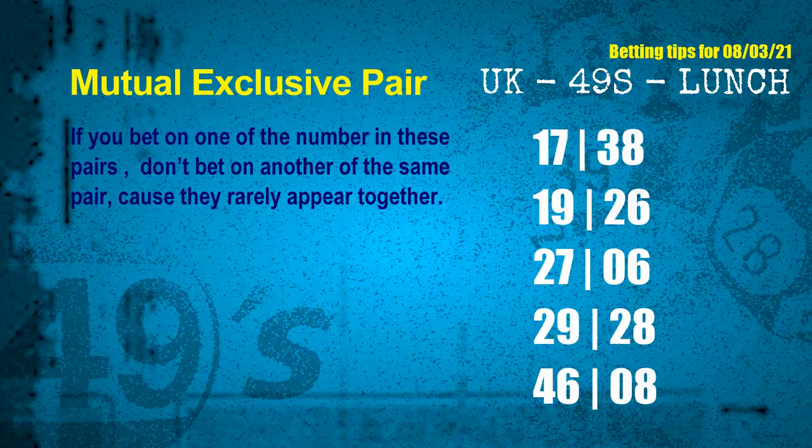Now we have some following ones and ball colors. Here are some tips to increase hit odds, such as mutual exclusive pairs. These numbers in a pair both match the following ones and colors, but according to thousands of results before, they rarely appear together — which means if you bet on one of them, don't bet on the other in the same pair. The mutual exclusive pairs for next draw are: first pair 17 and 38; second pair 19 and 26; third pair 27 and 06; fourth pair 29 and 28; fifth pair 46 and 08.